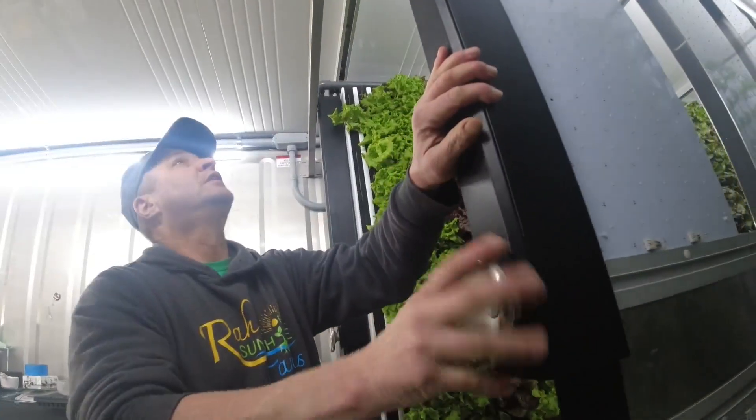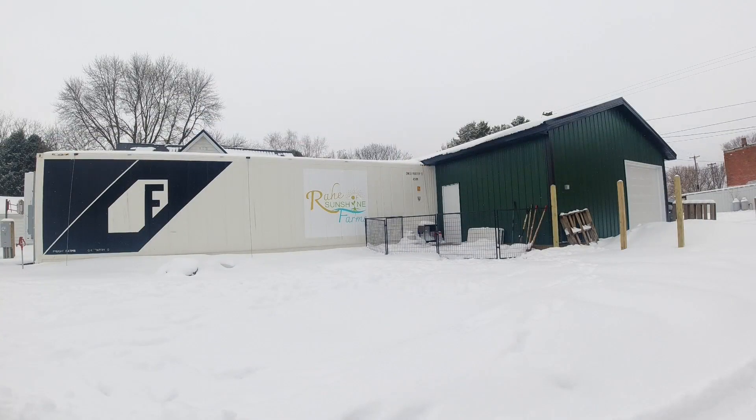It's winter in Minnesota, but a Fillmore County family is still growing several acres of crops in a shipping container. John Lauritsen shows us how hydroponic farming is allowing them to haul in a big winter harvest.